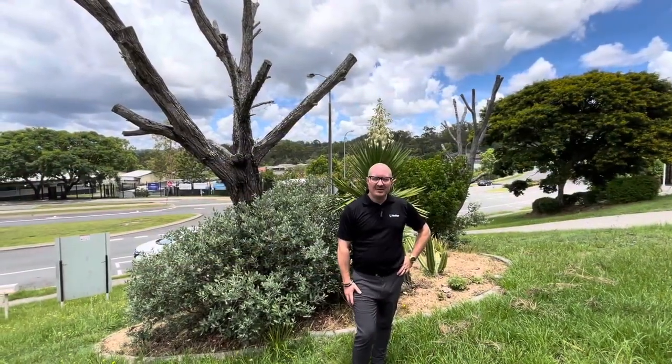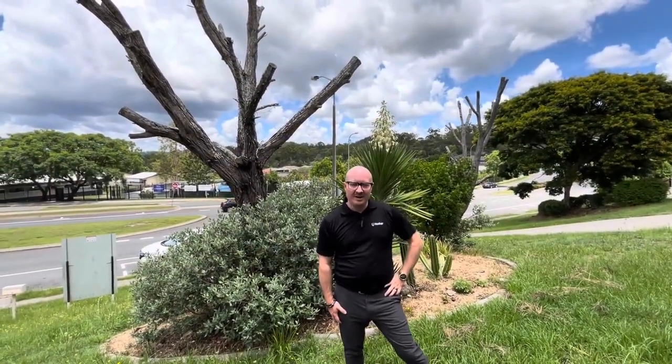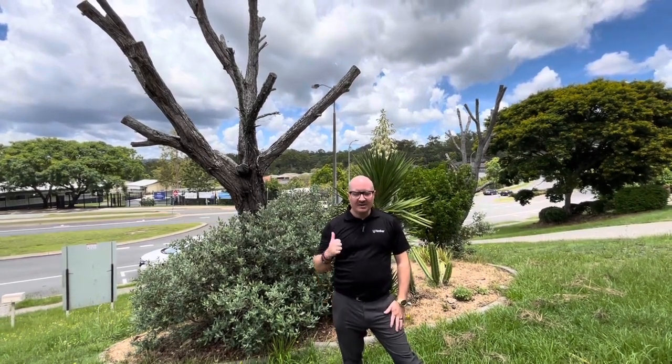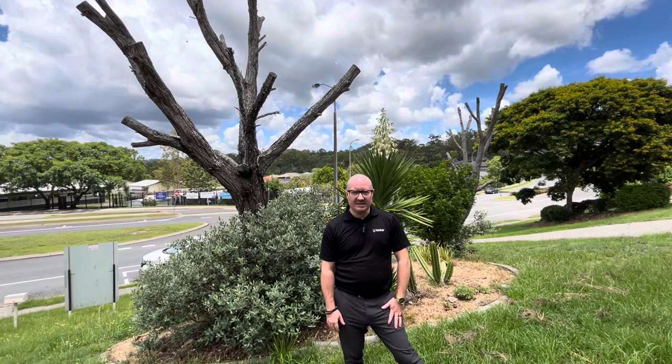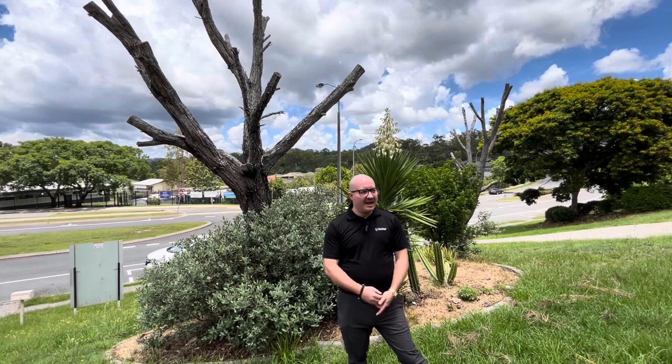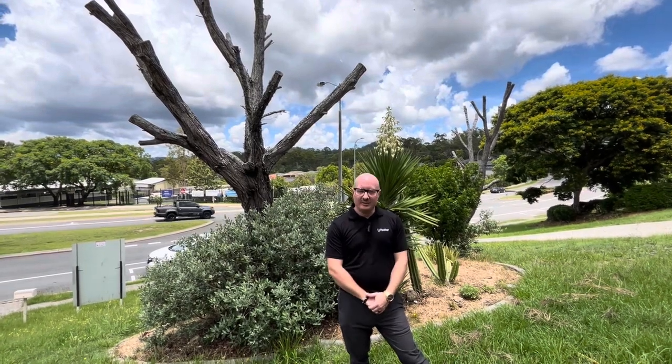There you have it, guys. Thank you very much for watching our virtual tour of this one. I look forward to seeing you at the next inspection or the open home. Thanks very much, bye for now.